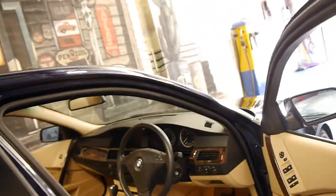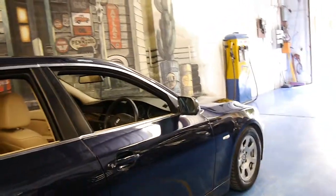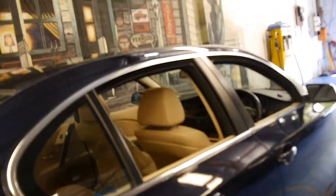These came standard with part electric seats, automatic headlights and automatic wipers. This has just come in and we think these represent excellent value.